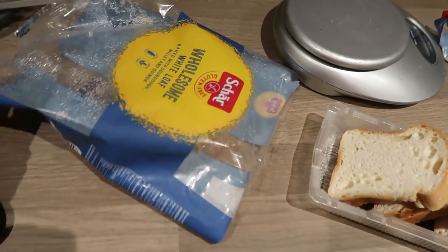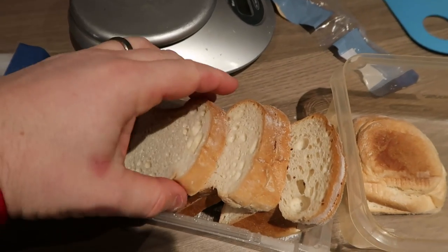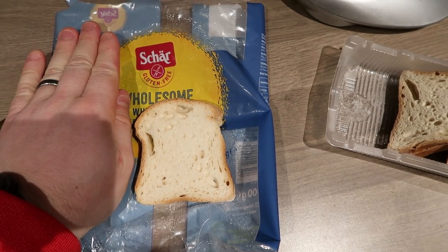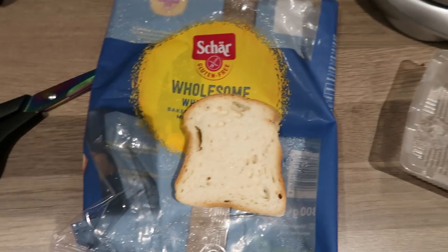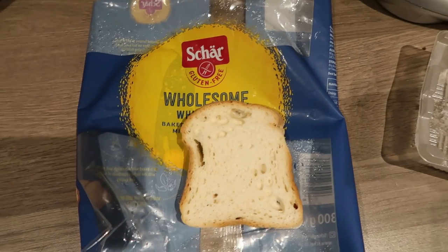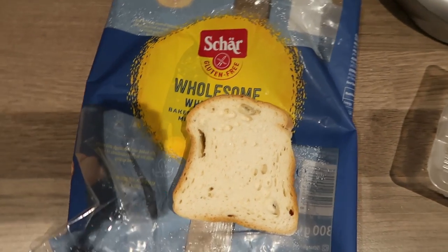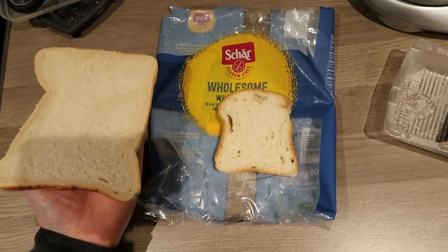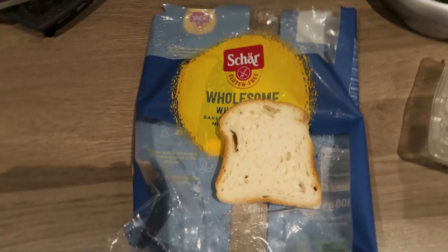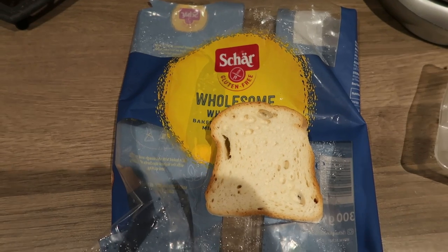Gluten-free issues — check it out, we've got some of this whole white loaf from Schar, and this is how big the bread is compared to my hand. How small is that? Amanda, get a piece of normal bread so we can do a proper comparison. I reckon that's about half the size of a normal slice. That's pathetic! So I'm going to need about 16 pieces for toast — no, that was an exaggeration. But you know what I'm saying.